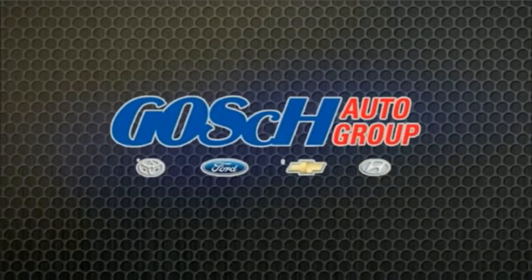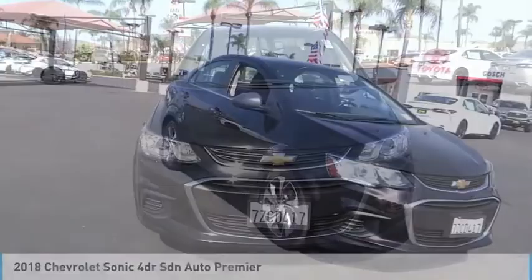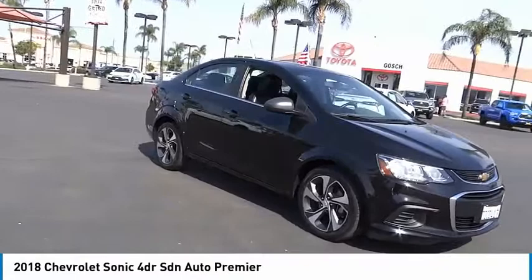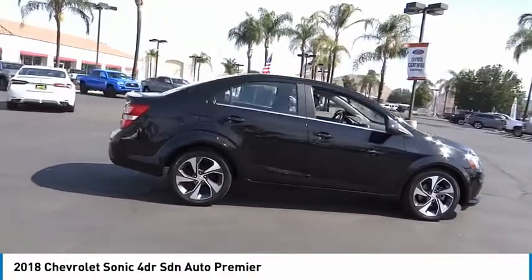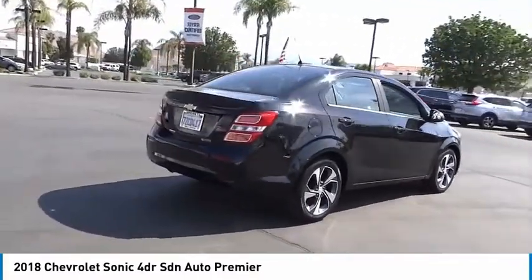Make a great choice today with the 2018 Sonic. The taut, strong body lines and powerful stance of Chevy Sonic allude to the power you'll find under its hood. Throw a little extra power into the mix with the available turbocharged engine. So where's the sweet spot? Behind the wheel.